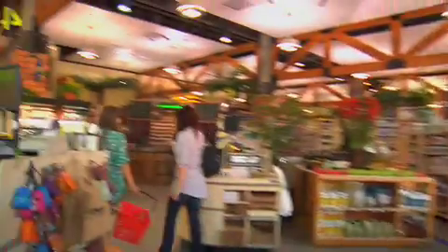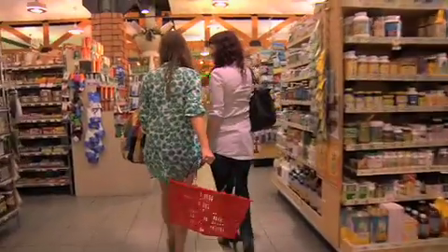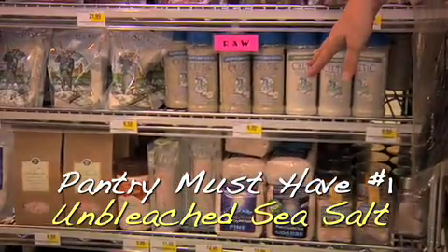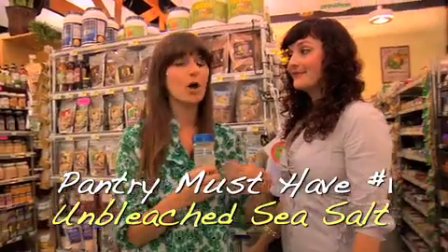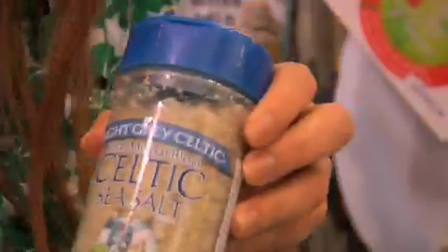We wanted to teach people how to build a pantry that gives you enough staples to prepare a meal with what you have, if you also buy a few veggies. Celtic sea salt — here we go. We talk a lot about using unbleached salt. Bleached salt has no nutritional value; it's all been taken out. And you can really taste the natural flavor when you use unbleached salt.